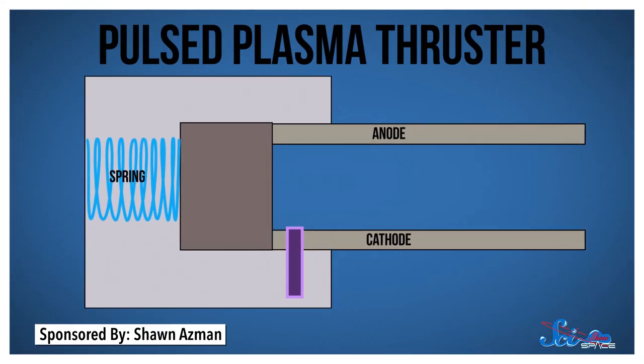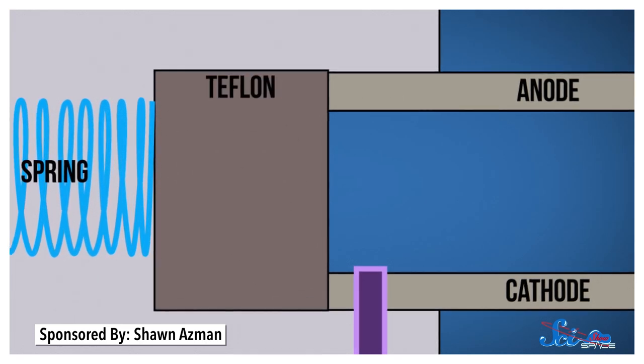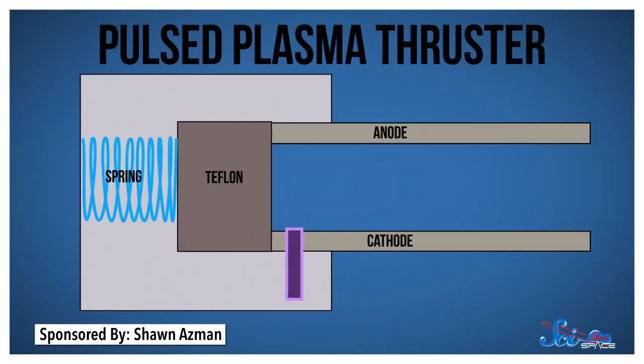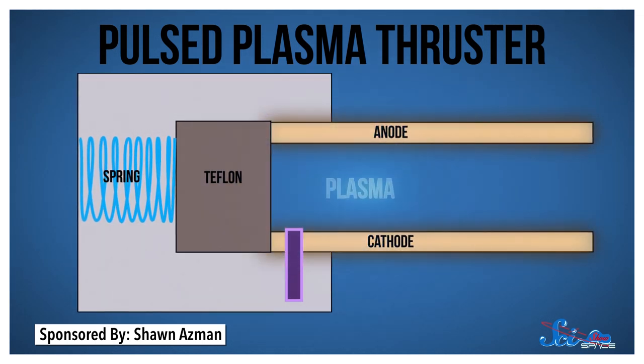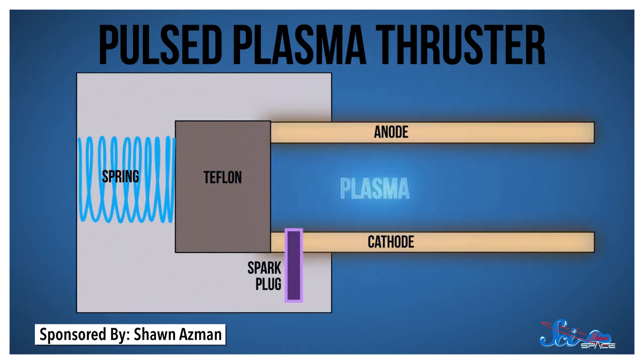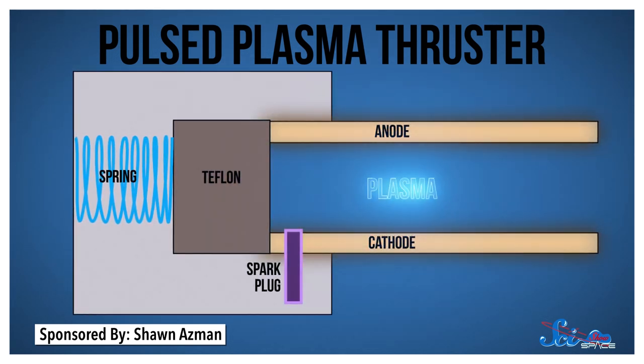To generate its plasma, PPTs eat Teflon — which is pretty awesome. A pulsed plasma thruster places a block of polytetrafluoroethylene, what we know as Teflon, between a pair of metal plates. Then, connected wires charge up those plates with electricity until it arcs through the Teflon block, set off by a spark plug. That arc delivers thousands of volts into the block, vaporizing the nearby Teflon and ionizing it into a plasma.